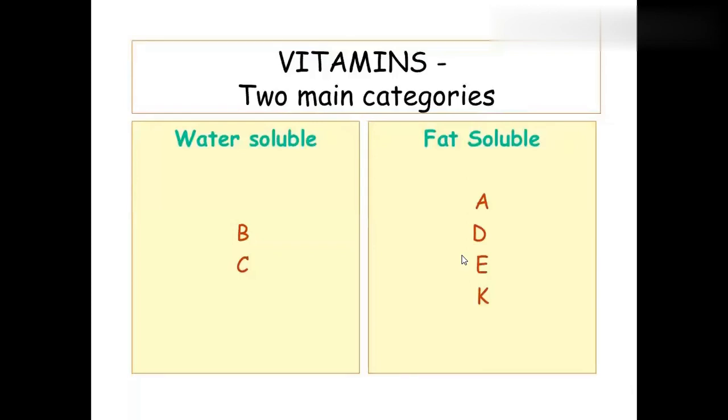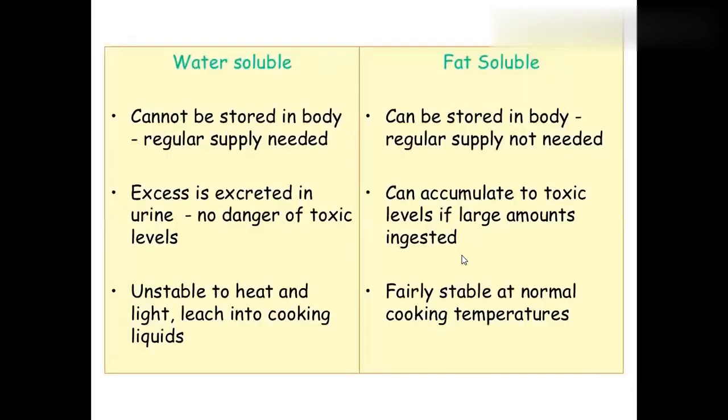We have two categories of vitamins: fat-soluble vitamins and water-soluble vitamins. Fat-soluble vitamins are vitamin A, vitamin D, vitamin E, and vitamin K. Water-soluble vitamins are vitamin B complex and vitamin C. These are important to note, because previous exam questions ask what are the fat-soluble and water-soluble vitamins — sometimes using chemical names, like ascorbic acid instead of vitamin C.